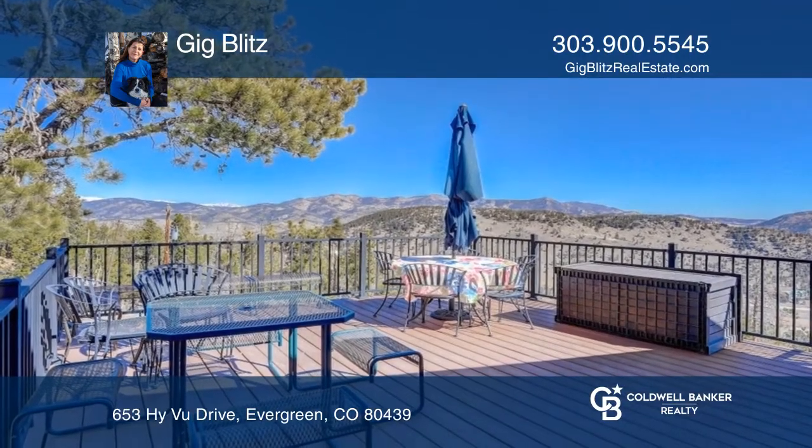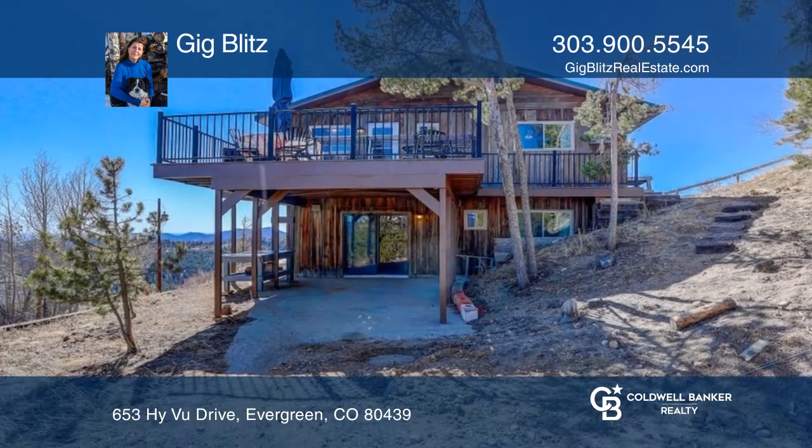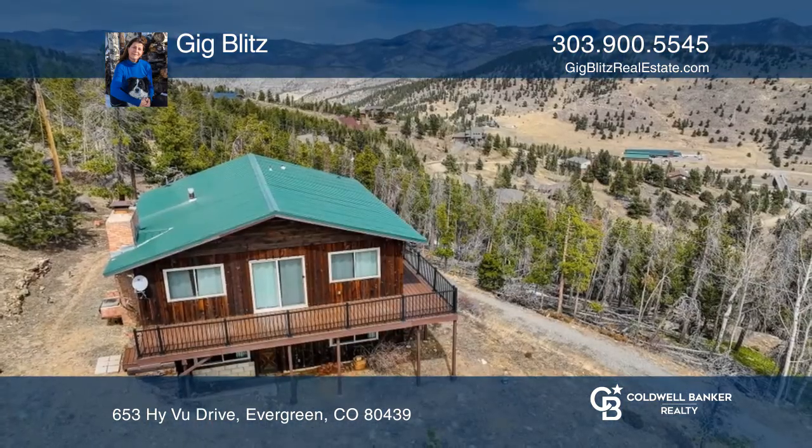The outdoor space is perfect for entertaining with views of downtown Denver. Your dream home can be yours today by contacting GigBlitz.